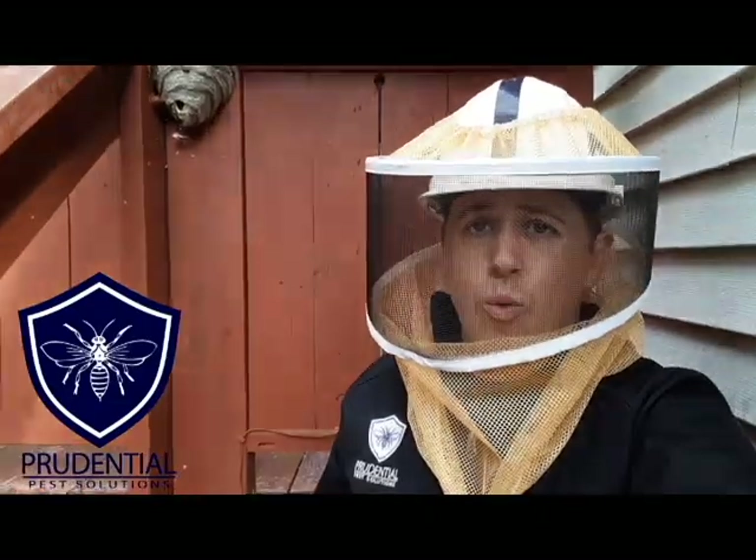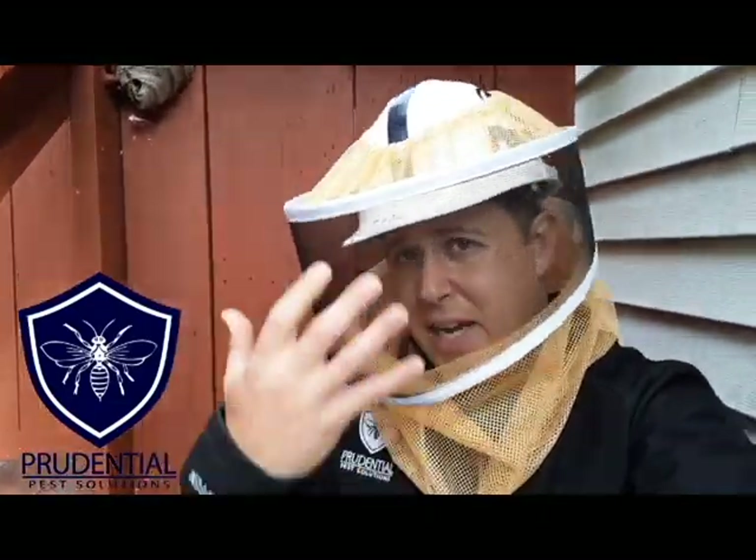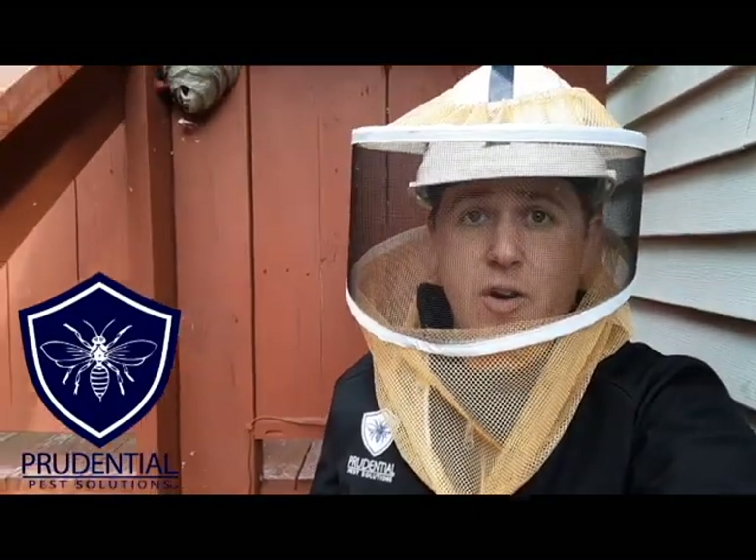The first option that most people do is they're gonna take a can of Raid or wasp killer and just spray it right in there. The problem is that if they're not geared up with the proper gear, those yellow jackets are gonna come flying out with an alarm pheromone and may swarm or attack the person.